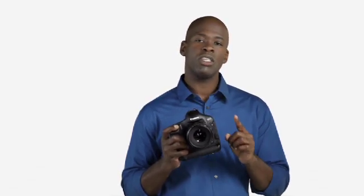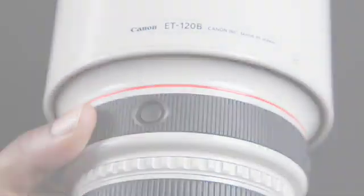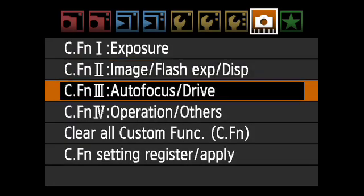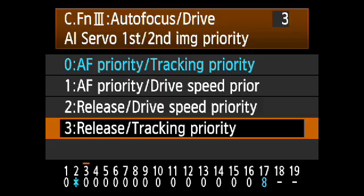New autofocus-related custom functions add to the versatility of the EOS 1D Mark IV. We've already seen the benefits of autofocus point expansion and orientation-linked autofocus point selection. The EOS 1D Mark IV also features spot autofocus with EF lenses featuring autofocus stop buttons, and a new option for shutter release control that provides even more creative flexibility during burst mode shooting.